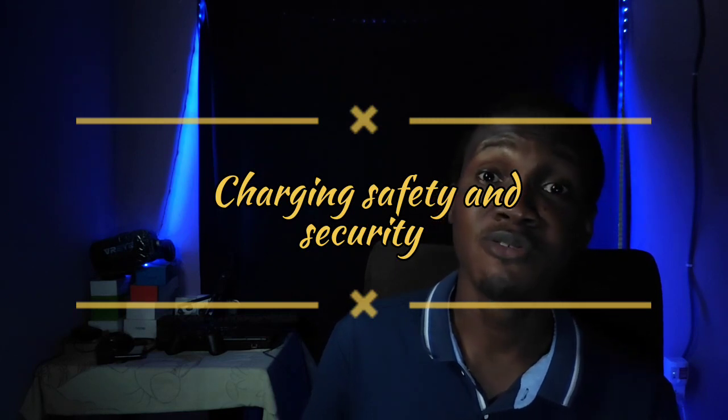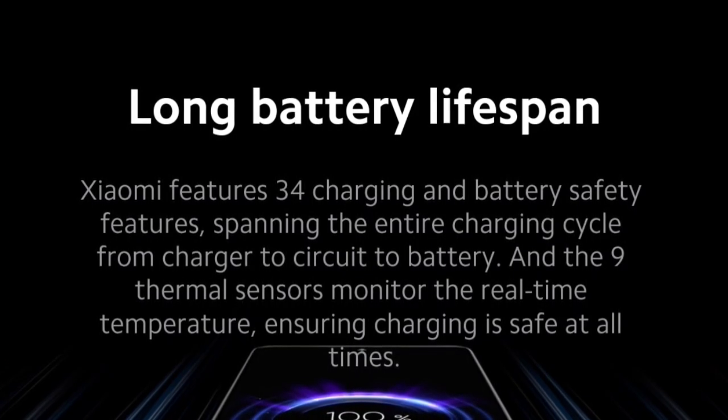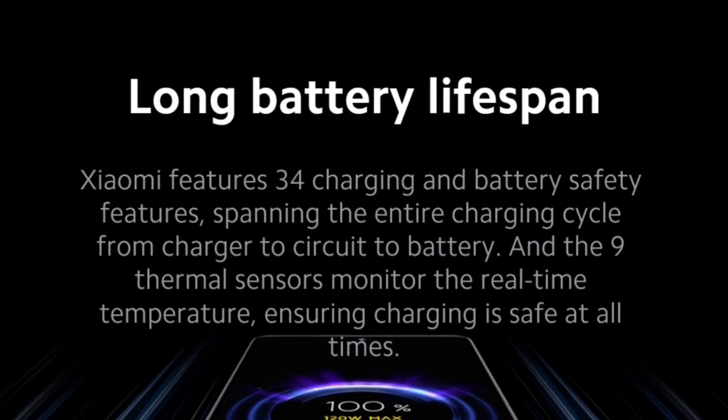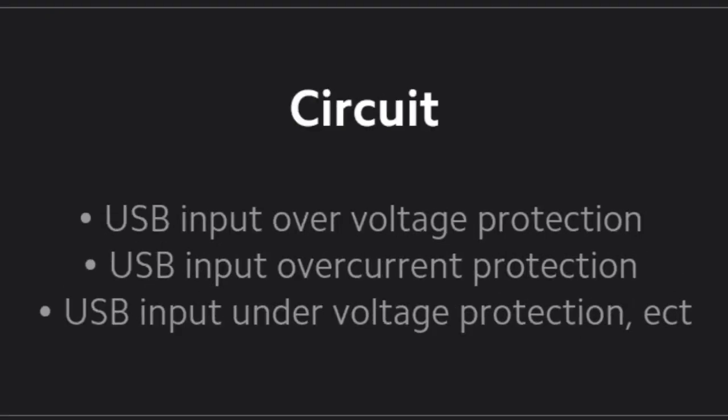With 120 watts of power pouring into a battery, there is a real fire hazard. Xiaomi addressed this with a multi-pronged safety approach. They included 34 charging and battery safety features — starting with the charger itself, which has circuit breakers and safety shutoffs, extending through the phone's internal circuits and into the battery itself. There are also nine thermal sensors in and around the battery that monitor temperature in real time in collaboration with MIFC.